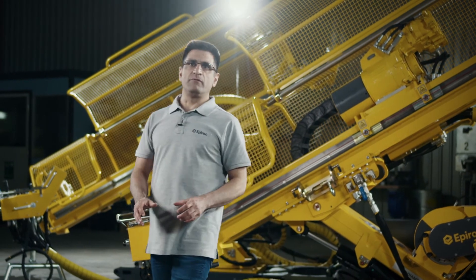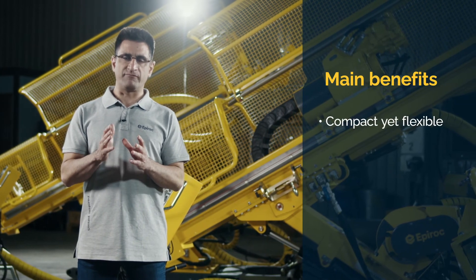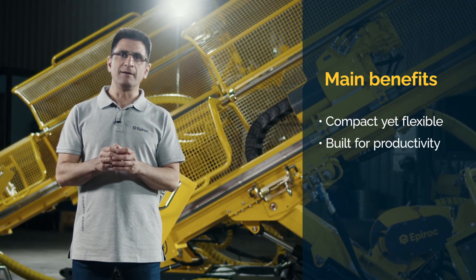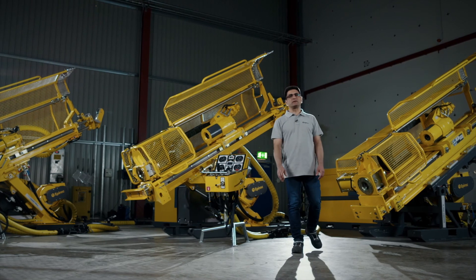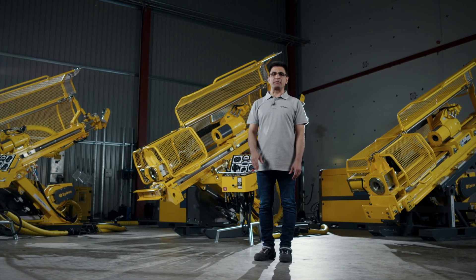In this walk-around video, we have looked at the Dimec PHC range and its three main benefits: compact yet flexible, built for productivity, and trusted for reliability. The Dimec PHC range is the perfect choice for underground exploration drillers in all markets with a need for shallow or deep drilling and maximum uptime. Customers in many countries and mines have chosen Dimec repeatedly for many years, simply because the rigs proved themselves time after time. Please visit the Epiroc website for more information about the Dimec PHC range, or contact your local Epiroc representative.